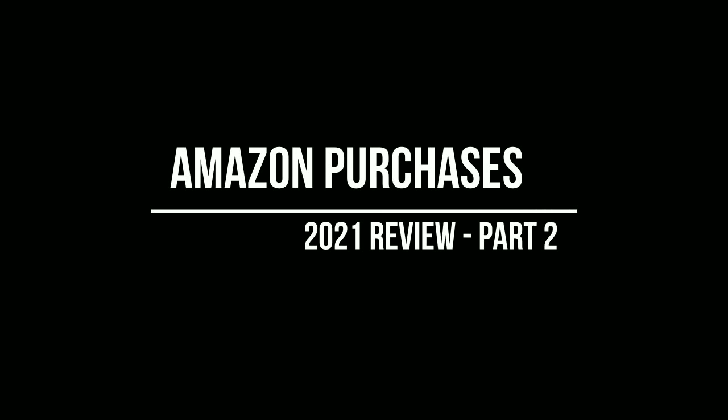Hey guys, welcome back to part two of my 2021 Amazon purchases and whether I'm still using them or what I think of them. In case you missed part one, I went through basically the first half of the year of 2021, what I purchased from Amazon. Now I'm up to the second half, so I'm just going to jump right in and tell you what I think of these items and where they are now over a year later.